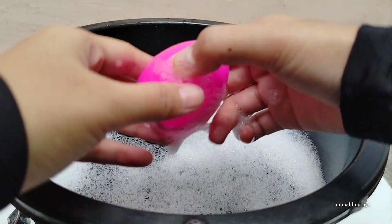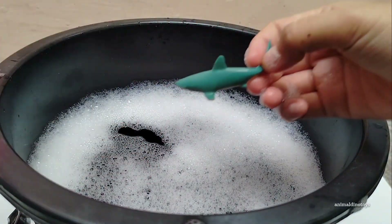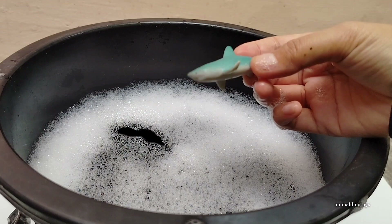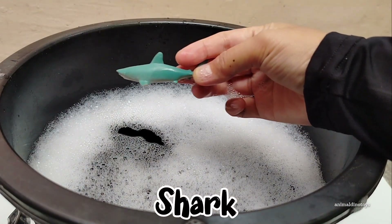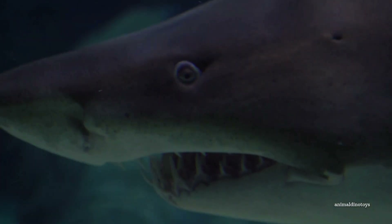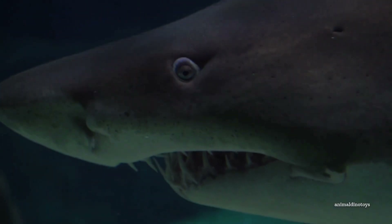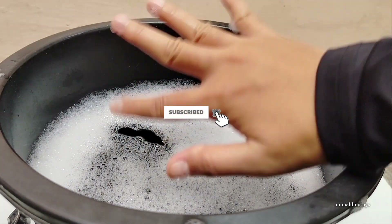Pink egg. Open, open. Can you see? It's a shark! Thanks for watching. Bye!